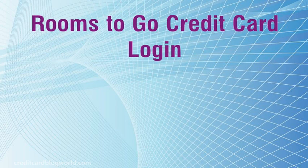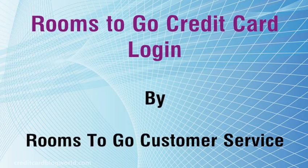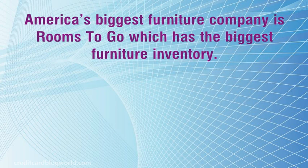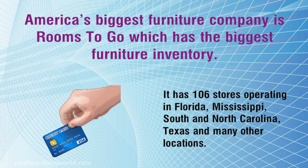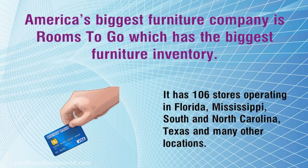Rooms2Go Credit Card Login. America's biggest furniture company is Rooms2Go, which has the biggest furniture inventory. It has 106 stores operating in Florida, Mississippi, South and North Carolina, Texas, and many other locations.